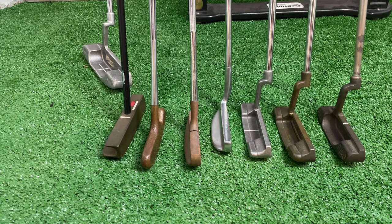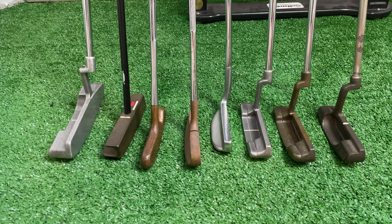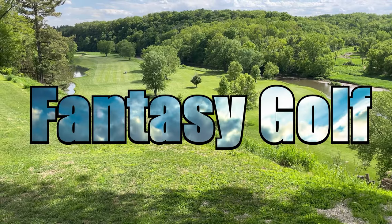I had a lot of fun looking into which putters were used to win the Masters. There were a whole bunch and I couldn't cover all of them, so I hope you enjoyed this little segment. Let's move the camera and get back to fantasy golf.